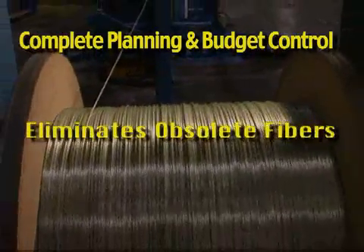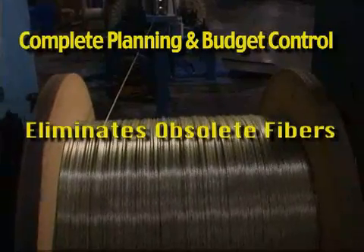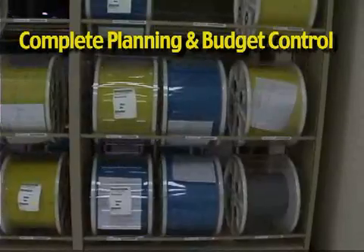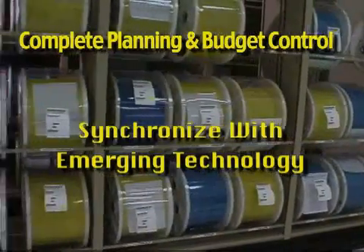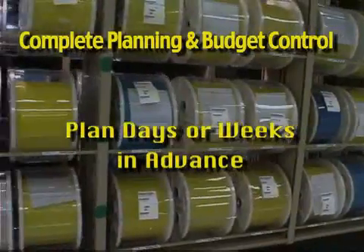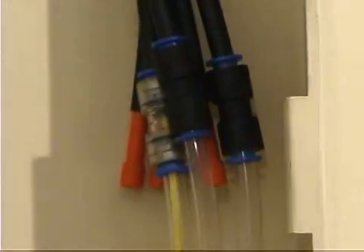FutureFlex eliminates the risk of having installed obsolete fiber that no longer meets your network's growing requirements. FutureFlex inherently takes the worry out of the almost impossible task of forecasting the future. You can now synchronize your network upgrades with emerging technology and plan projects in days or weeks instead of months or years in advance. Its fast and easy installation reduces and controls costs for positive return on investment.